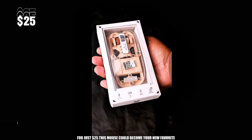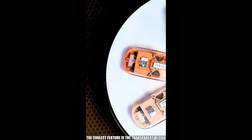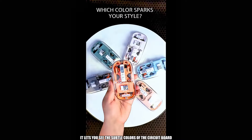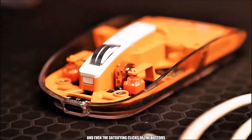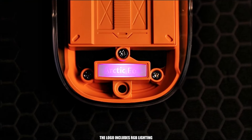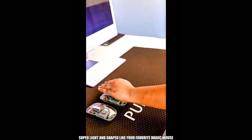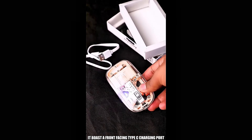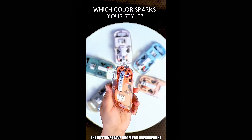For just $25, this mouse could become your new favorite Amazon purchase. The coolest feature is the transparent design — it lets you see the subtle colors of the circuit board, the battery indicator peeking through, and even the satisfying clicks of the buttons. The logo includes RGB lighting, and the top can even be removed. Super light and shaped like your favorite magic mouse, it boasts a front-facing Type-C charging port. While the metal scroll wheel feels fantastic, the buttons leave room for improvement.